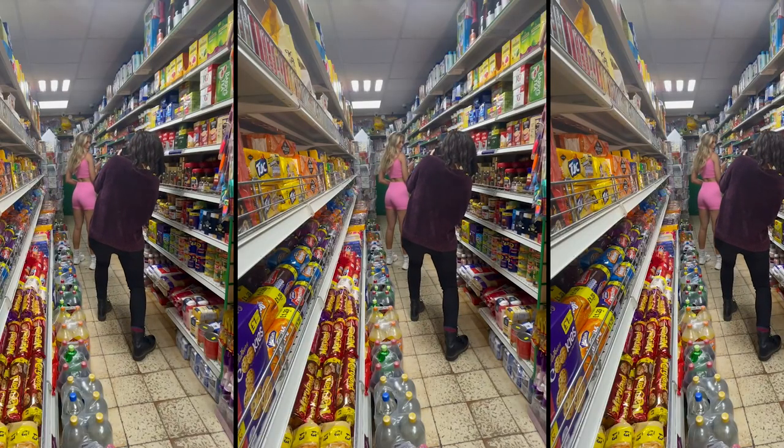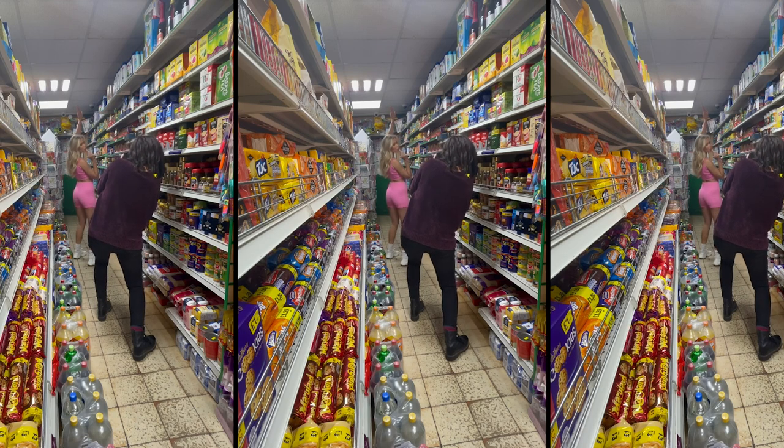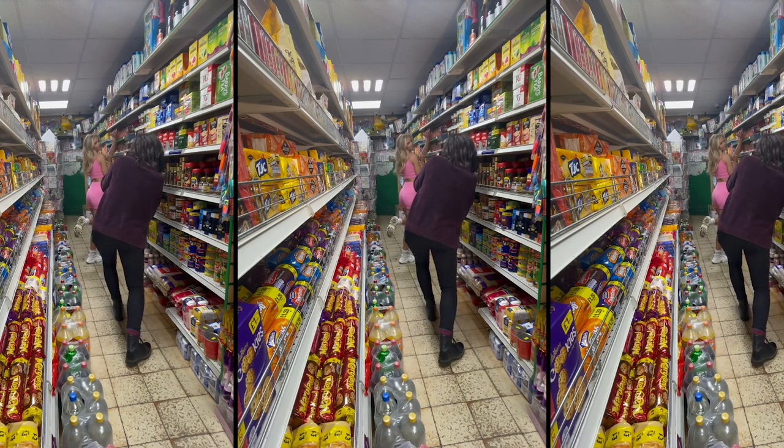I wanted to focus on doing more full-length shots. It was minus degrees outside so I really wanted to wrap up warm, and this shoot location in the shop worked perfectly for both of us.